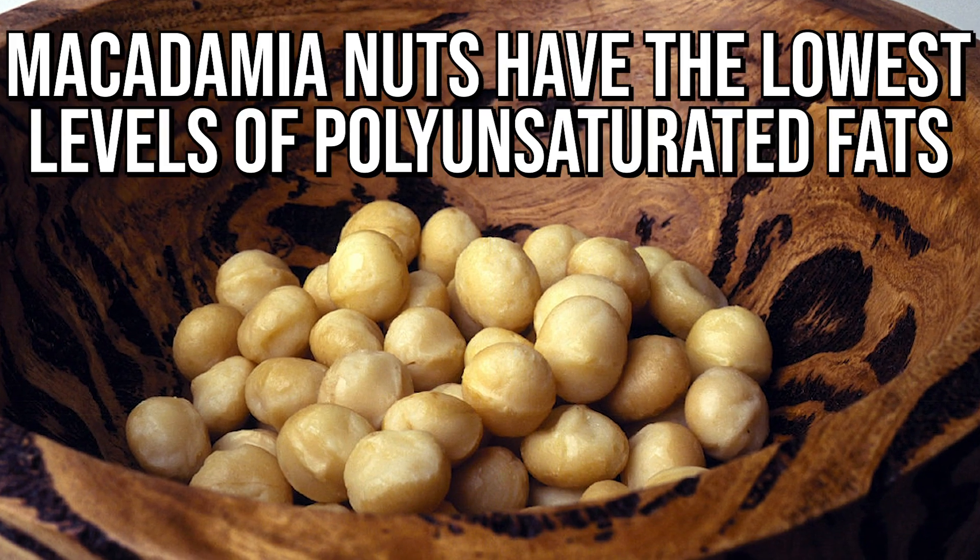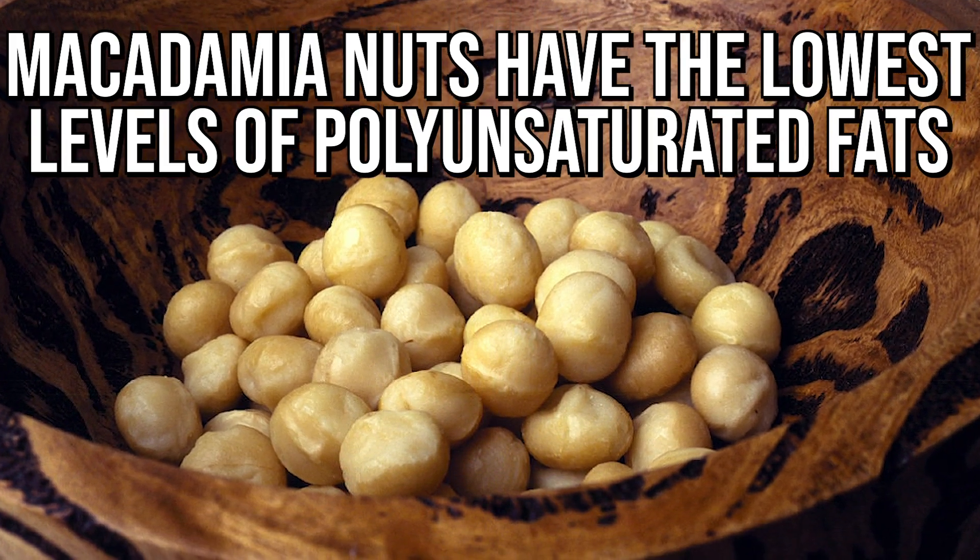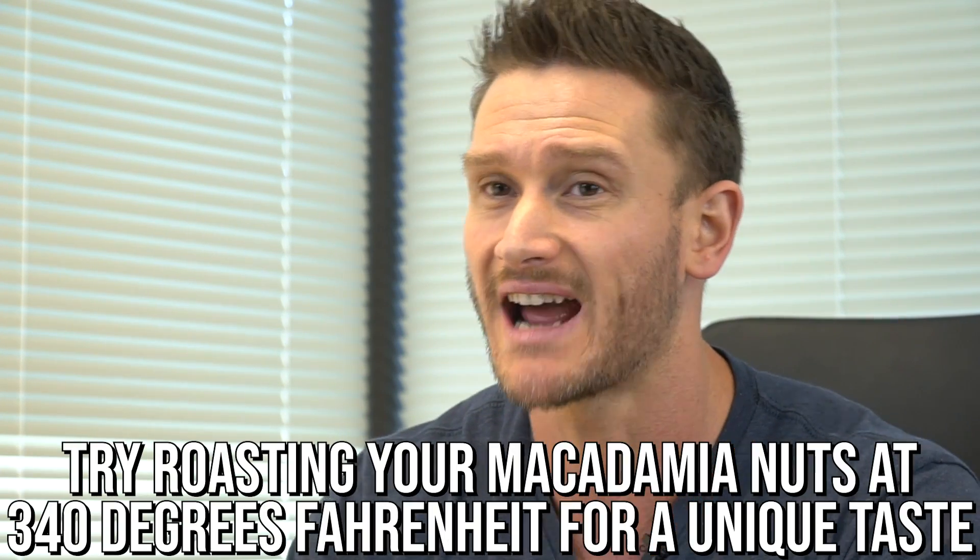Macadamia nuts have the lowest level of polyunsaturated fats, which means they're really, really stable. You could literally leave a bag of macadamia nuts in the center console of your car on a hot Texas summer day and they'd be fine — they don't oxidize. You could roast them at well over 340 degrees and not really have much of a problem. 340 degrees is kind of the sweet spot.